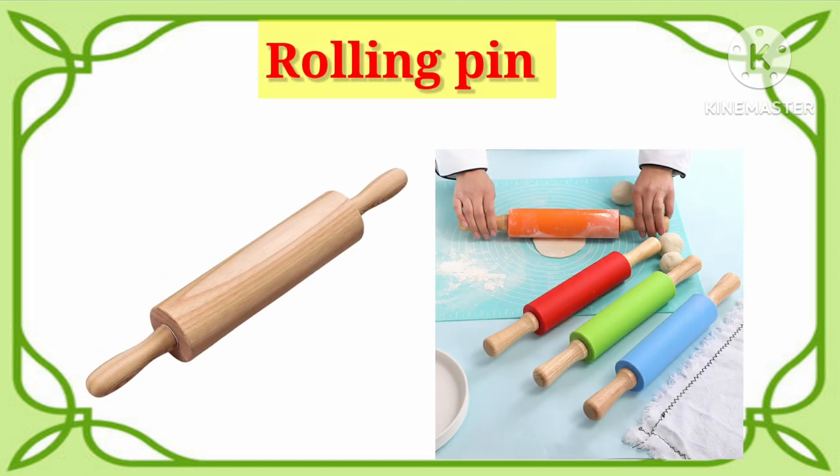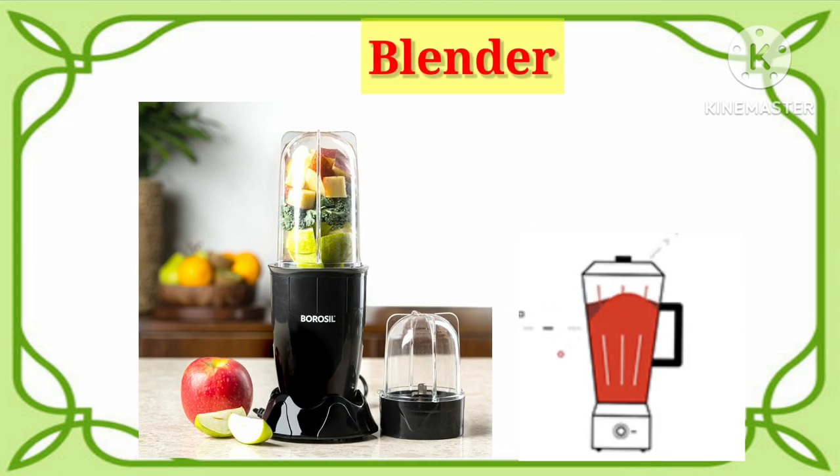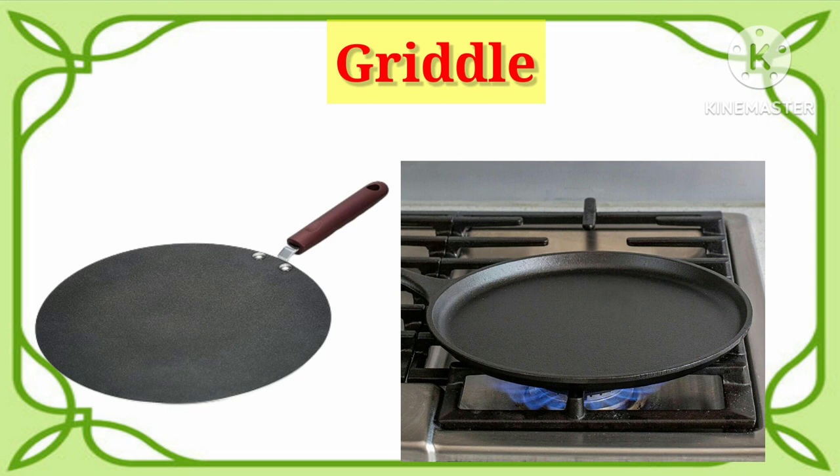Rolling pin. It's a rolling pin. Blender. Say with me. It's blender. Griddle. Say with me. It's griddle.